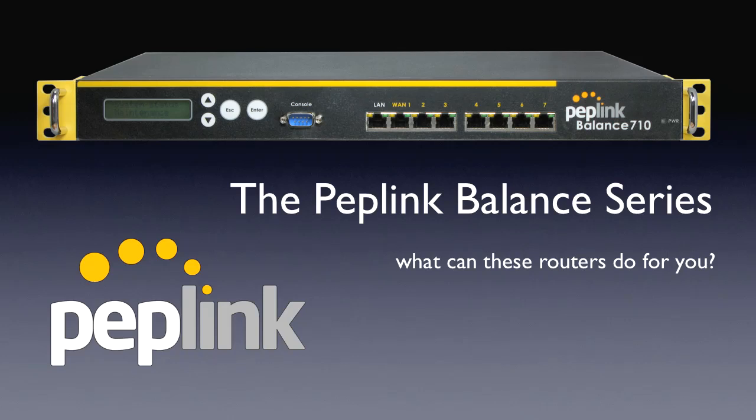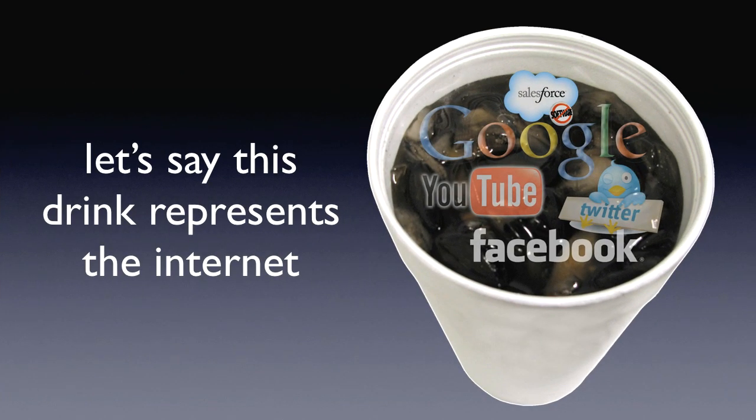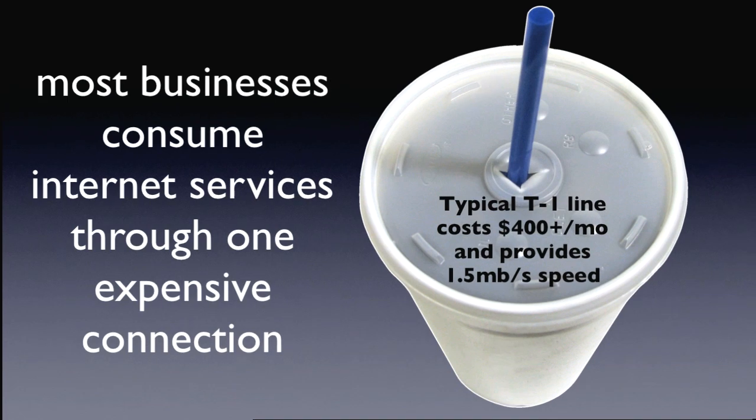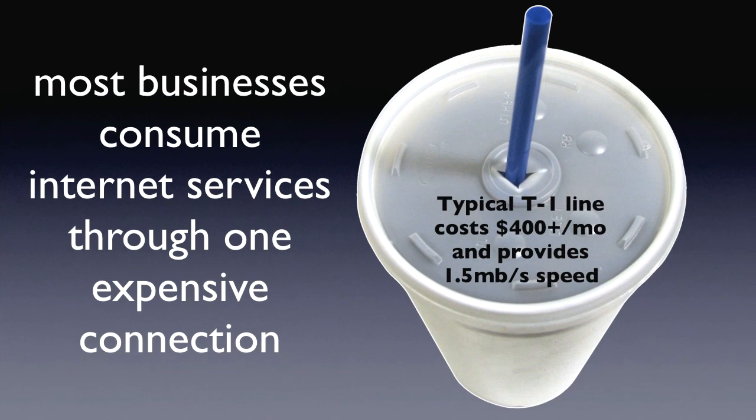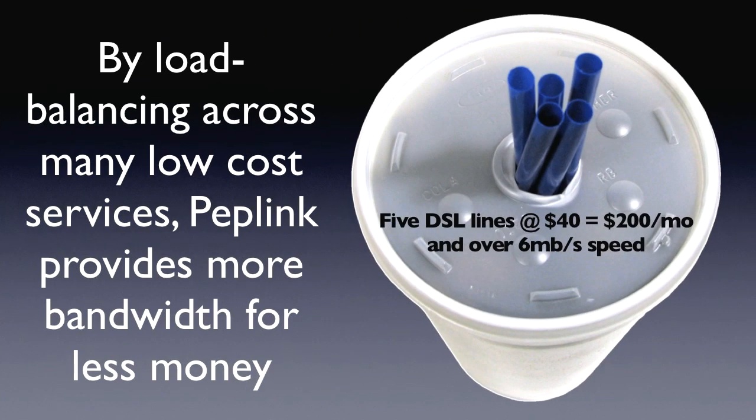The Peplink Balance is a series of load balancing multi-WAN routers — but what can they do for you? Let's say that this drink represents the popular cloud computing applications you use on the internet. Most businesses consume internet services through one expensive internet connection. By load balancing across many low-cost services, Peplink provides more bandwidth for less money.